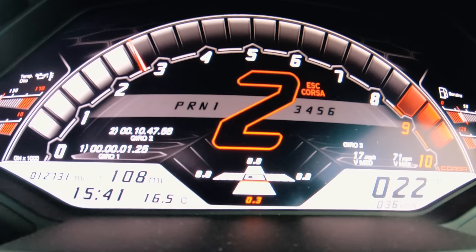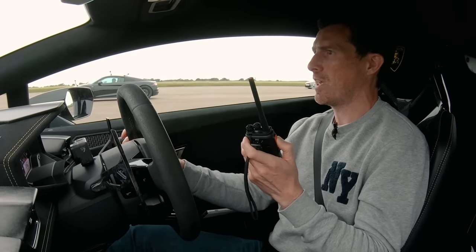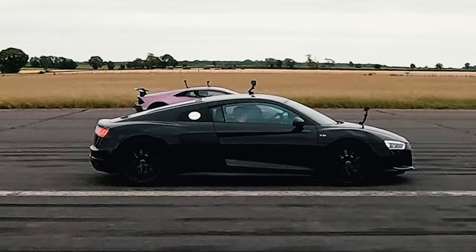Now we're going to have another rolling race. This time the cars are in their sportiest setting and they're in third gear. We're going to have manual mode for the gearbox, so we've got to change up ourselves — this is just all about the response of the engine. Here we go then. Get level, Asif. Three, two, one, go.